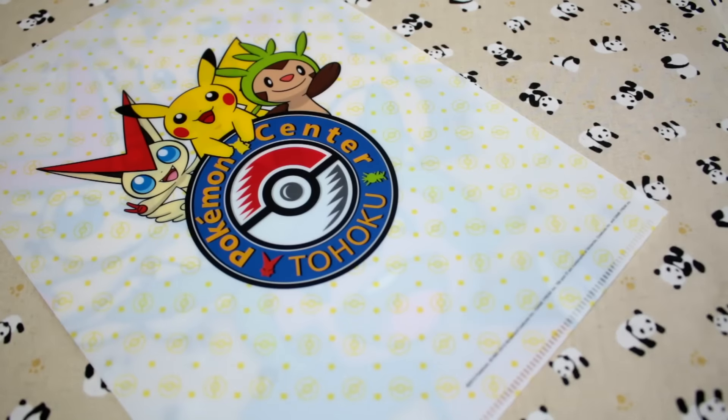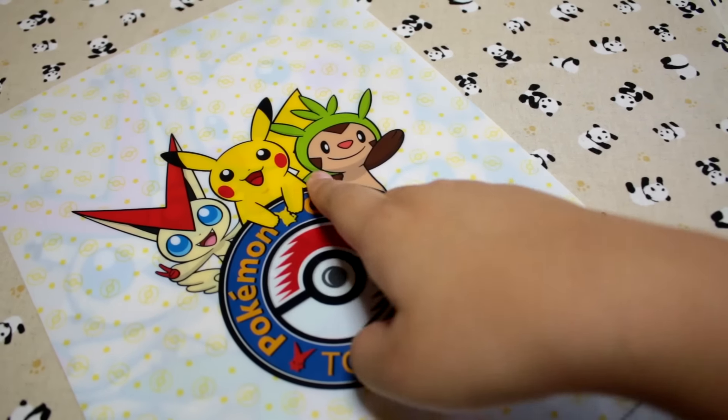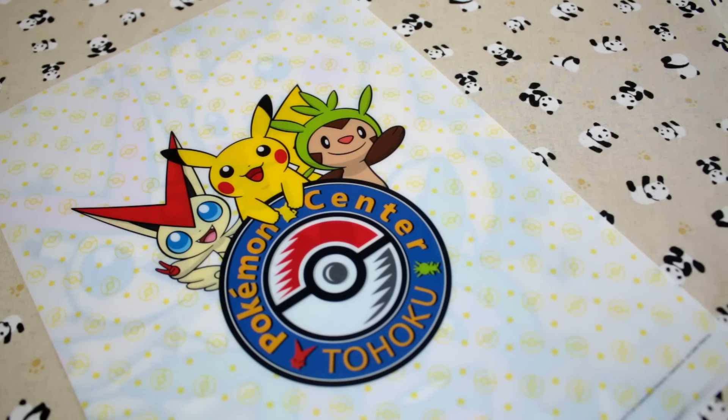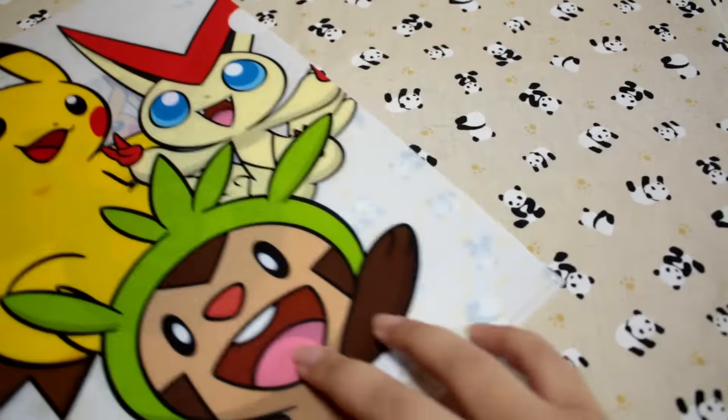They didn't have much Tohoku exclusive merch, so I was really excited to get this. These are the three Pokemon that represent the Tohoku Center. I guess Pikachu represents all of them, but these two guys, Chespin and I don't know his name, but there they are.